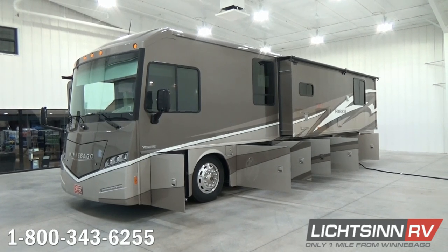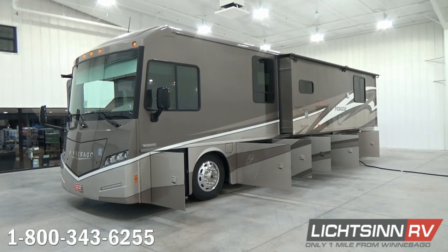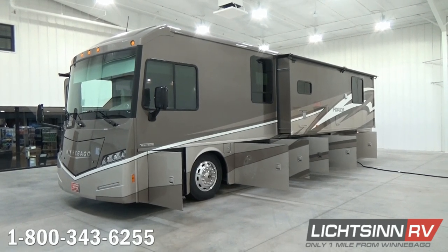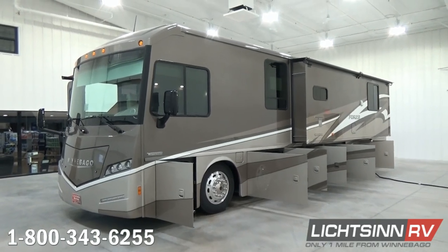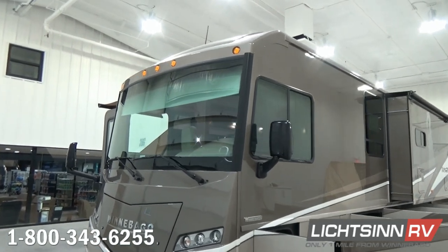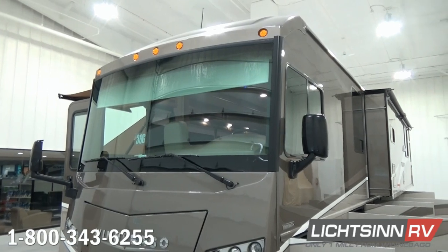The two are identical. This is the Winnebago Forza 36G that we've ordered factory fresh, being only one mile north of Winnebago Industries. It features a beautiful full-body base coat clear coat, easy to maintain, easy to cool, sandstone beige automotive finish.